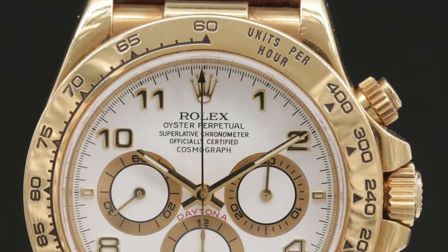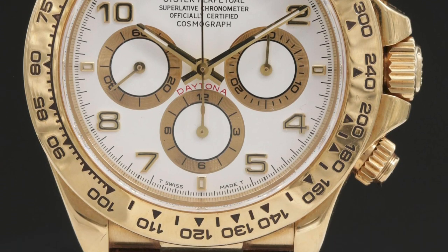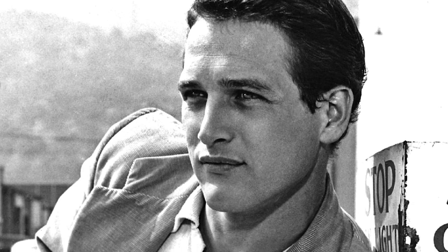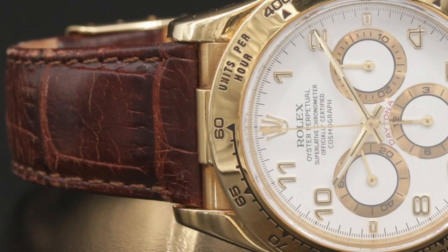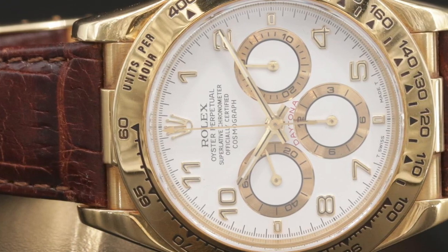Consider a watch born to race: the iconic Rolex Daytona Cosmograph, introduced in 1963, designed for the professional race car driver. The watch was further popularized by Paul Newman, who was gifted the Rolex Daytona by his wife Joanne Woodward, and more throughout his pursuit of racing.